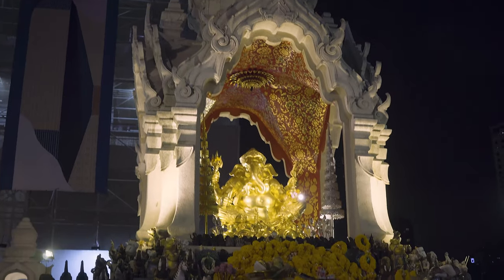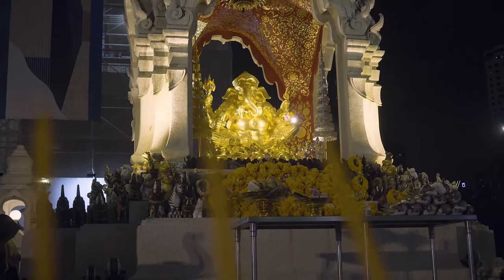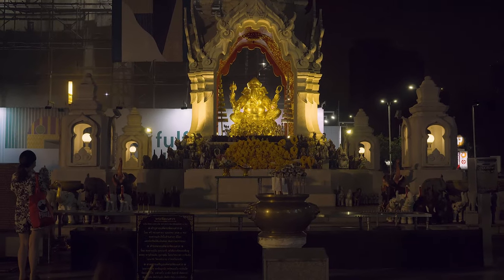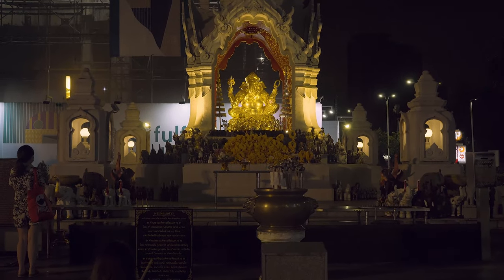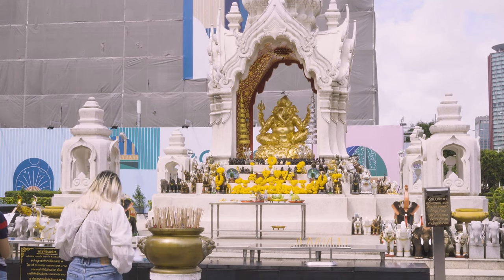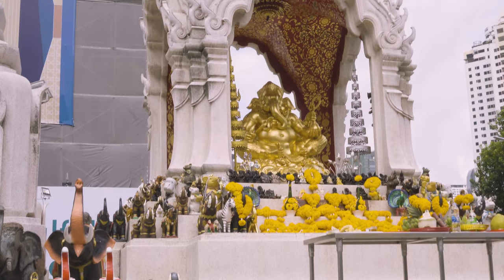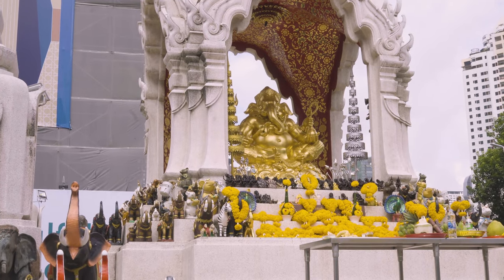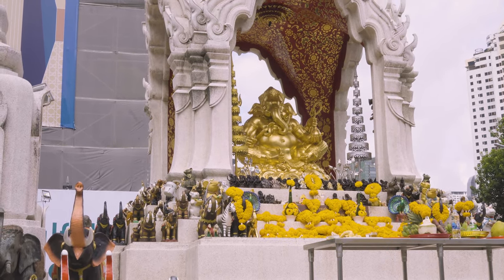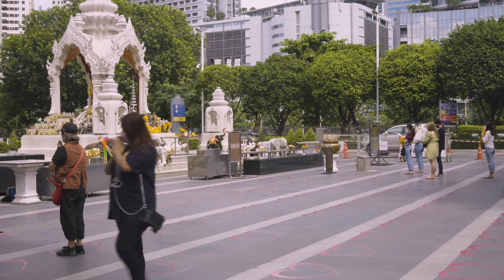Ganesh is the God of Success and is most easily recognizable by its elephant head on a human body. He is the son of the God of Destruction and Goddess of Compassion. The God is revered as a Grand Teacher and bestows knowledge on all aspects of life. The Ganesh shrine can be found in Central World Plaza, accessible 24 hours a day, and is popular with worshippers seeking success and accomplishment.